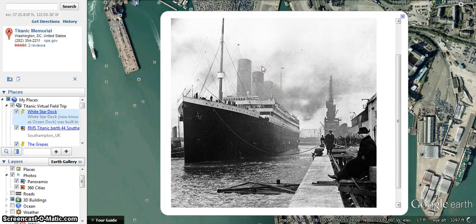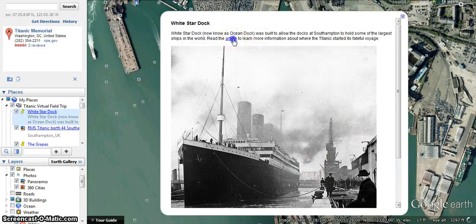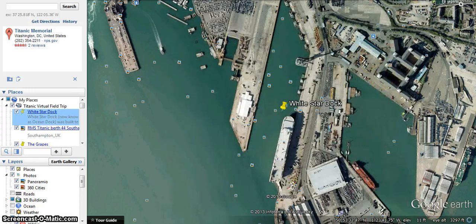Now compared to ships today, this obviously isn't a huge ship, but back then it was, I believe, the largest ship that had been created. And if we open up this article, which I'll have you read on your own later, it gives you a little bit more information about this specific berth where the Titanic was docked — it was berth 44.